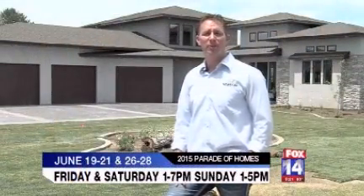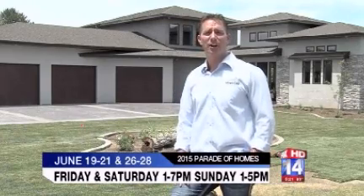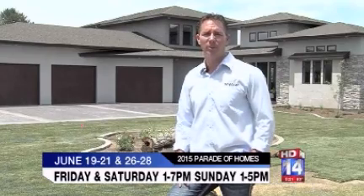Come out and see our entry in the Willow subdivision this year for our 2015 Parade Home, and tune in next week as we talk about tips to make your home a lot more efficient. With Building Southern Idaho, I'm Mike Shetler.